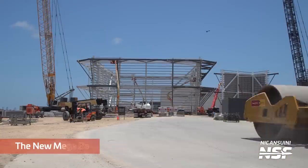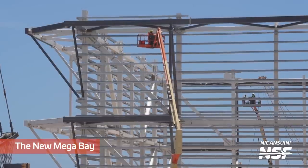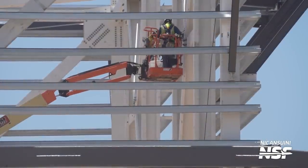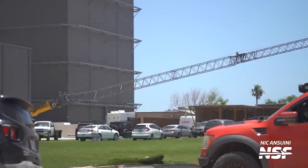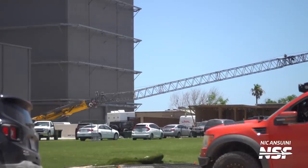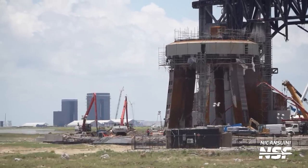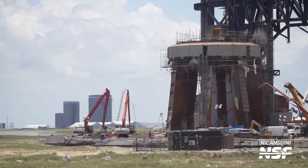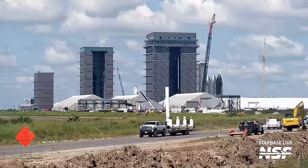Back at the production site, the new megabay is also quickly progressing. Once all of these changes are complete, Starbase is going to look quite different, with the tents gone and the new megabay and Star Factory building in their place. Right now, the second layer of an expected 10 total layers of the new megabay is being installed. We also saw some movement of cranes being prepared to assist with all the infrastructure work. Excavation for the pipes for the water deluge system has also been ongoing next to the orbital launch mount, and some pipes were spotted going down Highway 4 — installation could be imminent.